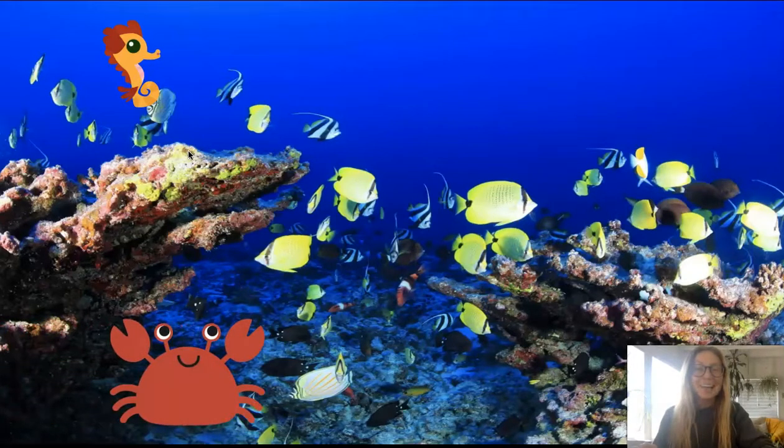Who is that? That's a crab. Crabs live on the bottom of the ocean floor. What color is the crab? The crab is red and he has pinchers.